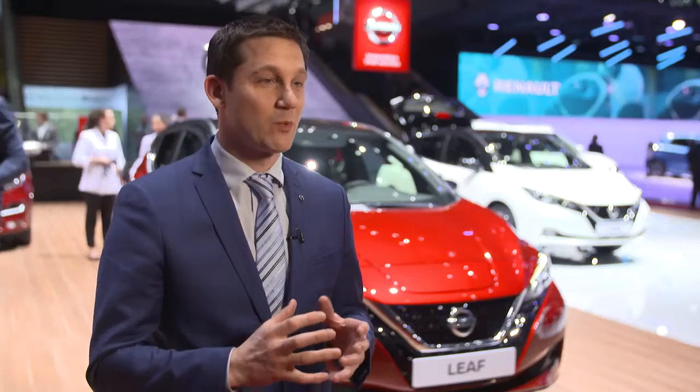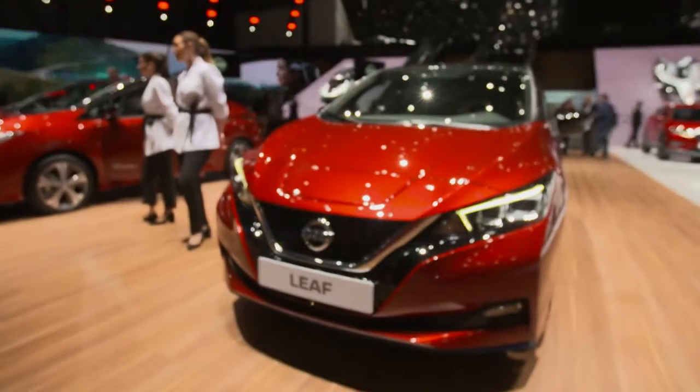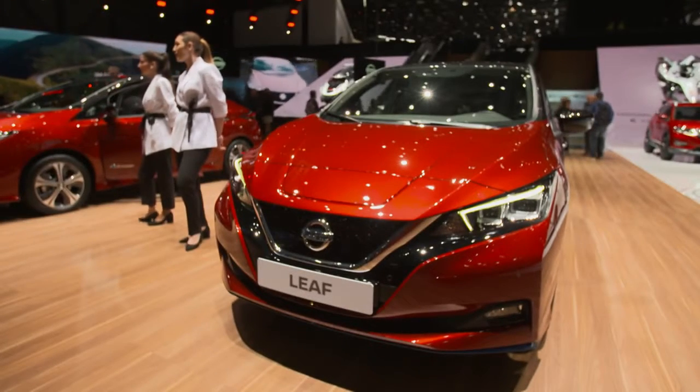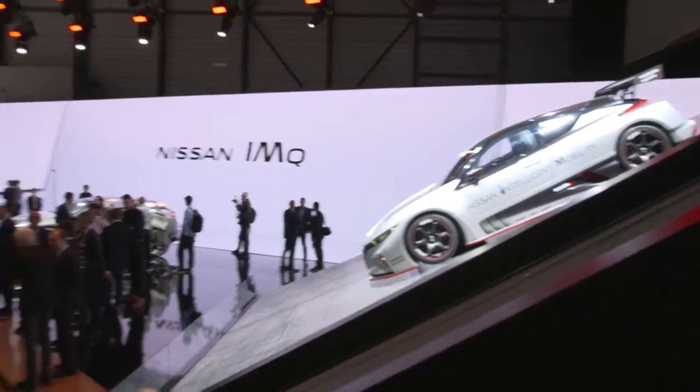If you look at Nissan Intelligent Mobility, what we're bringing out is technology across three core pillars: intelligent drive, intelligent power, and intelligent integration. Intelligent drive we've had around for a while with the ProPilot technology that we introduced on the Nissan LEAF in 2017. And now it's about expanding that across the range of vehicles.